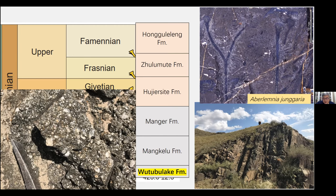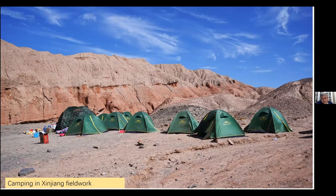Let me show you some field photos from our Xinjiang work. This is one time we were camping in Xinjiang — nobody lives there, the conditions are very hard, and we had to camp in the field. After the geological survey, we get back. It's a very interesting memory and, as a geologist, it's quite a proud experience.